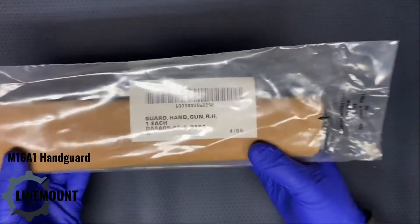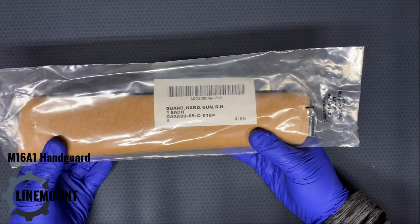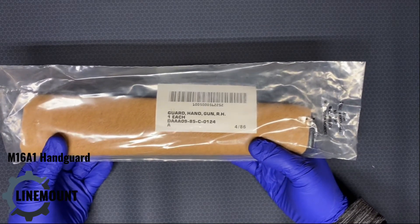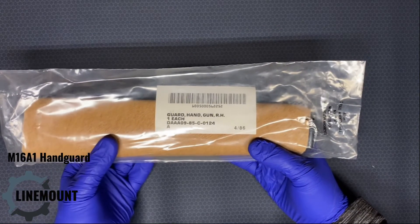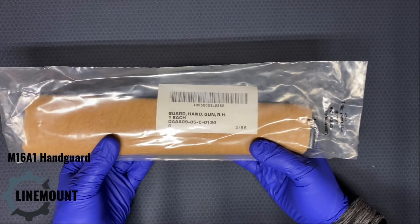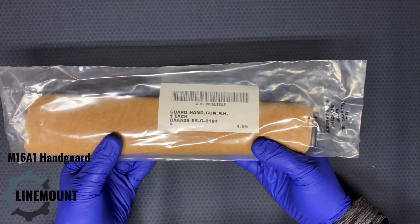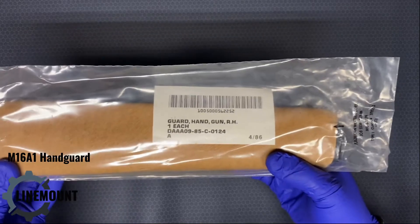For some reason, there are more right-hand handguards new and wrapped out there than there are left-hand handguards, and I don't know why that is, which is really curious. Finding information about the manufacture of this item is not easy — in 35 years since it was manufactured, a lot can be lost.